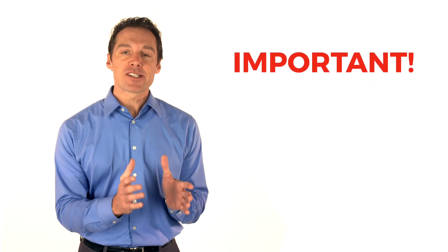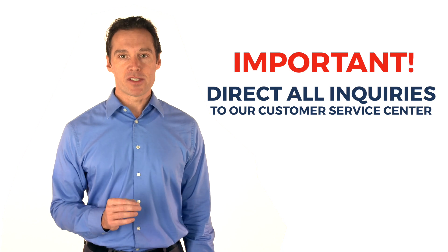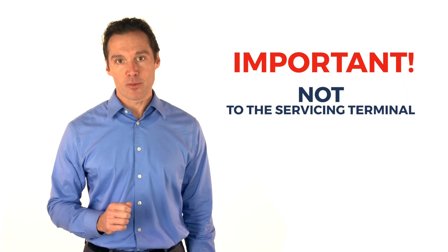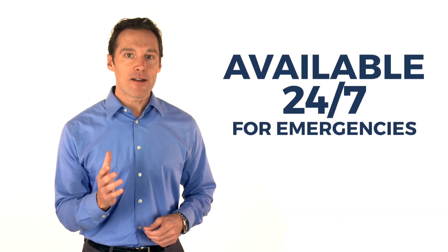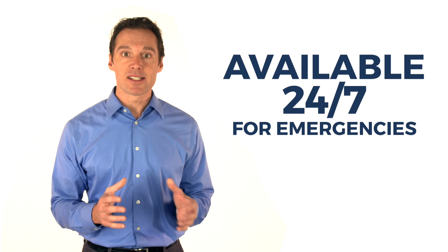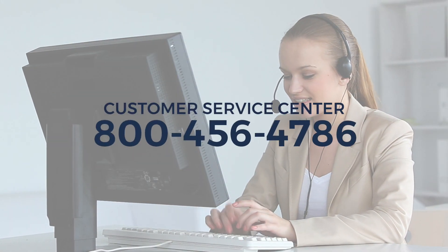Once you are all set up in our system, we will send a formal price quote and notify you so you may begin ordering product from us. And this is important: for the best possible service, direct all inquiries to our customer service center and not to the servicing terminal. If an emergency arises, know that we are available to help you 24-7. The number for after-hour emergency situations is the same as our customer service number: 800-456-4786.